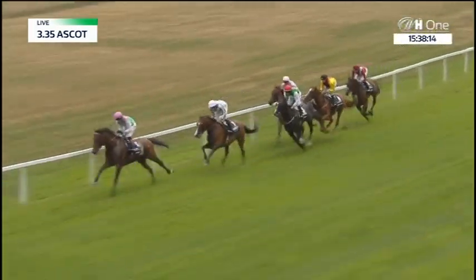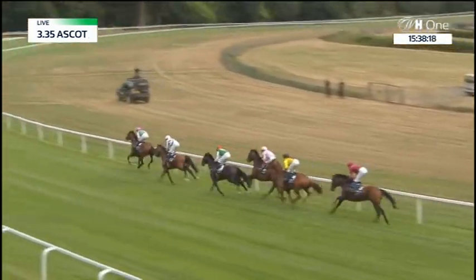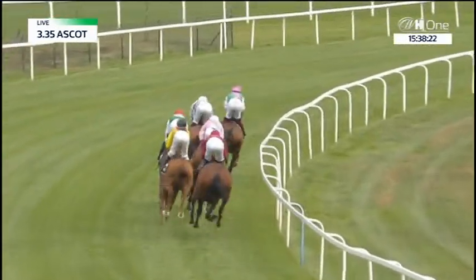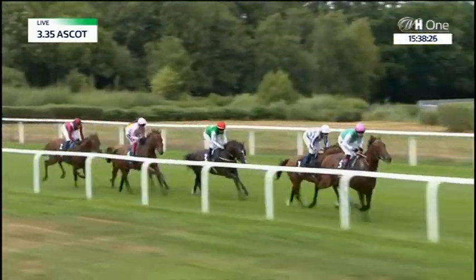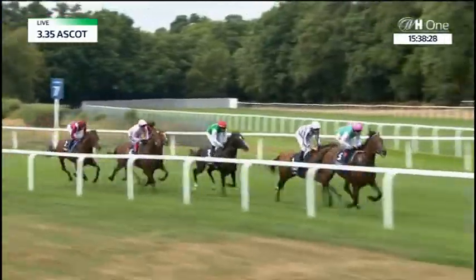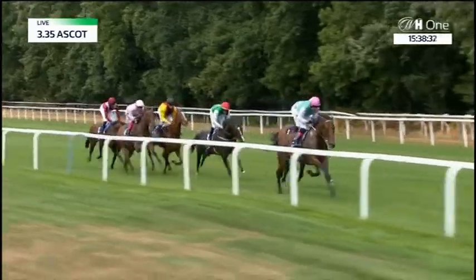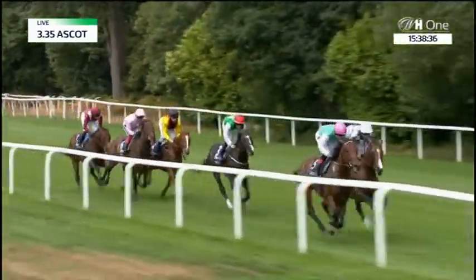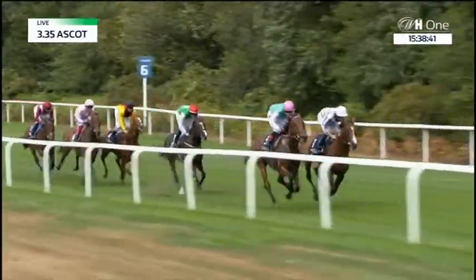Colin Keane and Westover have moved into a two-length advantage at Swindley Bottom. Ryan Moore on Broome comes off the running rail and tries to close on the leader. Then Frankie Dettori on Emily Upjohn, in a pale jacket, is on the inside of P.J. McDonald on the red cap on Piledriver, who's ahead in third position. Rene Piechulek is next on Torqueta Tasso, the white-faced chestnut alongside Emily Upjohn, and James Doyle on Mishrif is a length and a half behind those as they come down the side of the course.